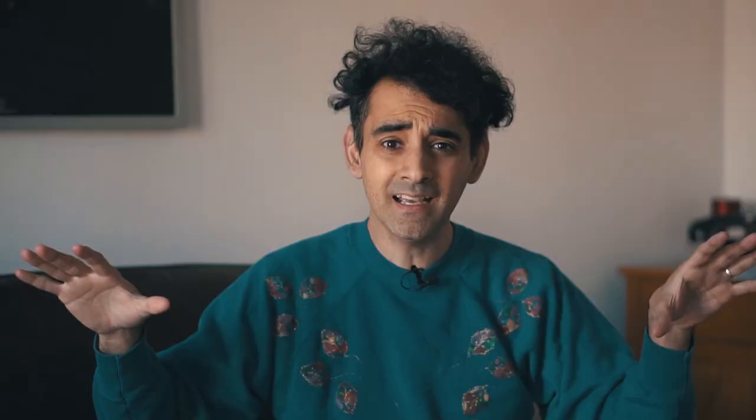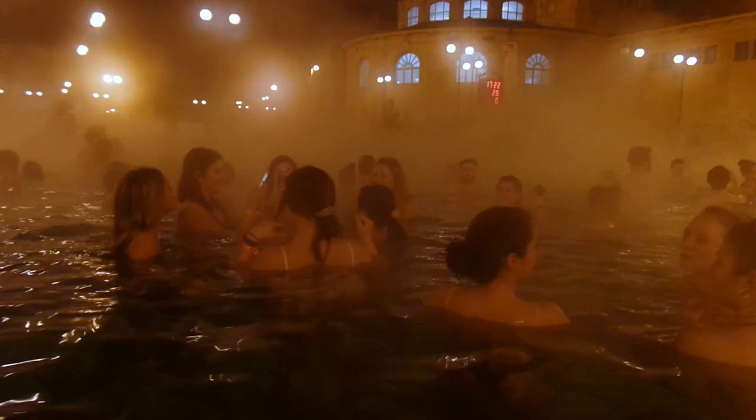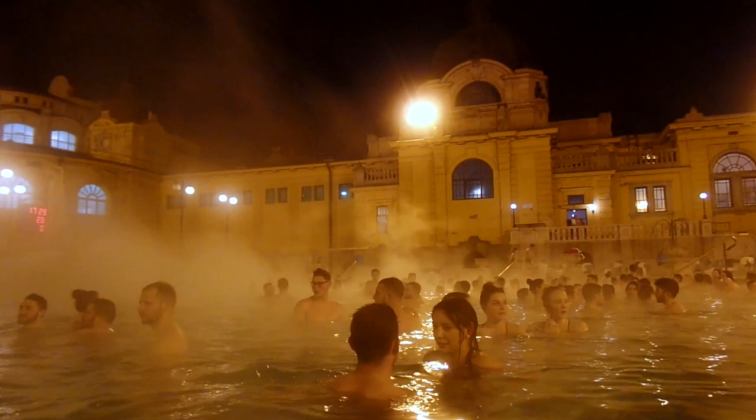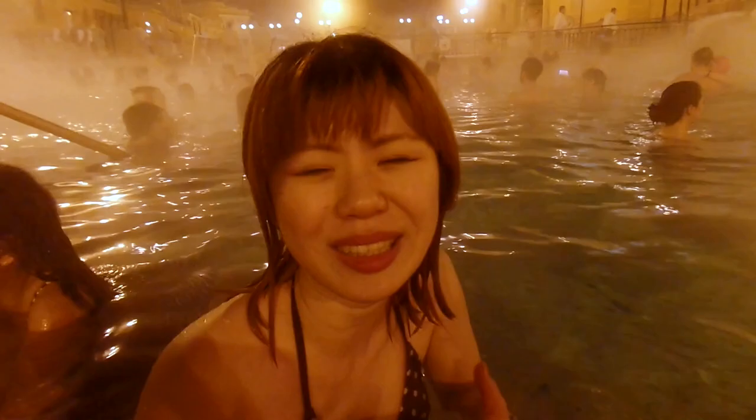Luckily we received a 20% discount from the Budapest Card. The baths are so, so cool — nice and steamy. When it comes to swimsuits, you can pretty much wear any kind. Some people who don't know about the baths might think it's like the ones in other countries where it's completely in the nude, but it's not — you definitely have to have your bathers on. The steam covers everything anyway; you can't really see more than a meter or two. As soon as you get into this bath you see so many people holding their phones — including us!